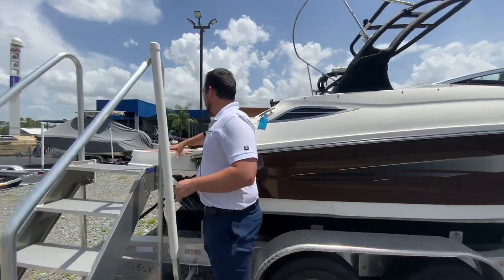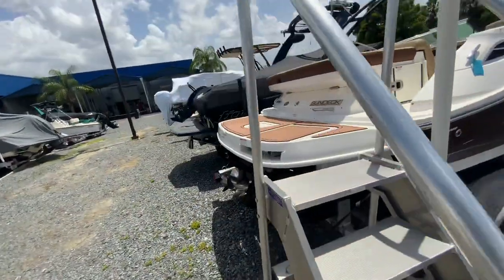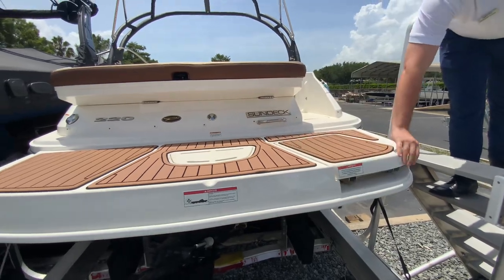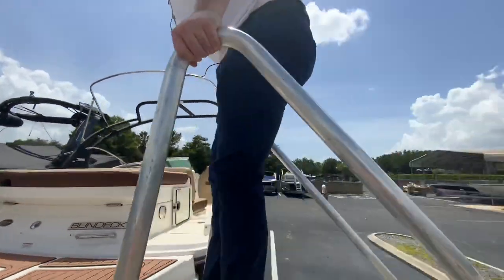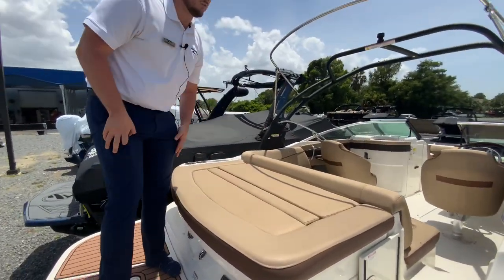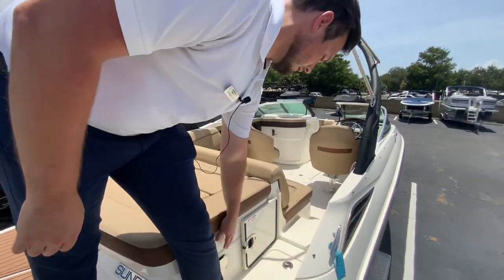There's a very nice large swim platform on the transom with a telescopic ladder back here. Stepping inside of the boat, you have the nice sun pad here that can be set in different positions, and storage when you walk in.